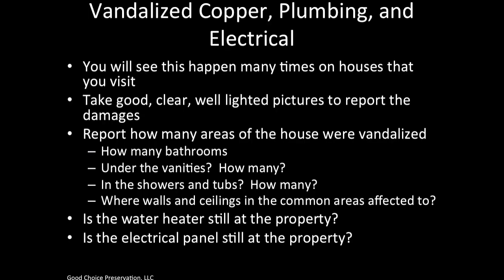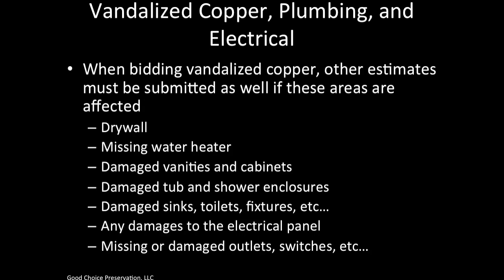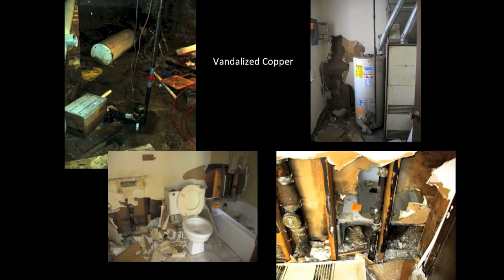Vandalized copper, plumbing, and electrical is something you will see many times. Take good, clear, well-lighted pictures to report the damages. Report how many areas were vandalized: how many bathrooms, under the vanities, in showers and tubs, and whether walls and ceilings in common areas were affected. Check if the water heater and electrical panel are still at the property. When bidding vandalized copper, also submit estimates for drywall, missing water heaters, damaged vanities, cabinets, tub and shower enclosures, sinks, toilets, fixtures, electrical panels, and missing or damaged outlets and switches.